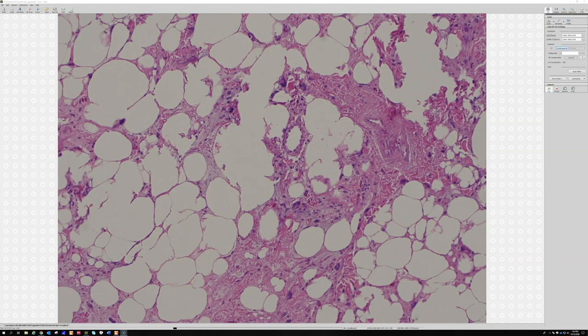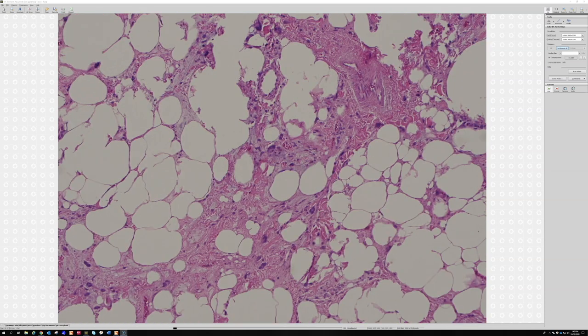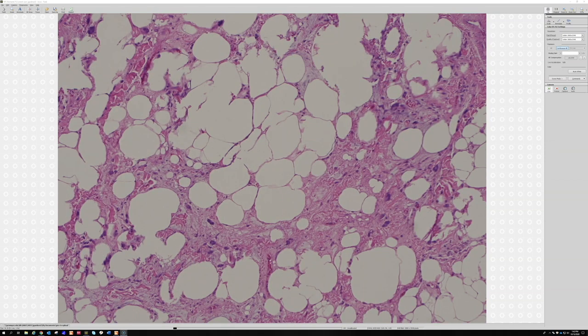If you do immunostains, these tend to be negative for RB1, whereas nuclear RB1 staining should be seen in background normal cells but will be lost — often in these particularly large atypical cells. It's not totally sensitive; there are some that don't have loss of RB1, but it's a useful finding.